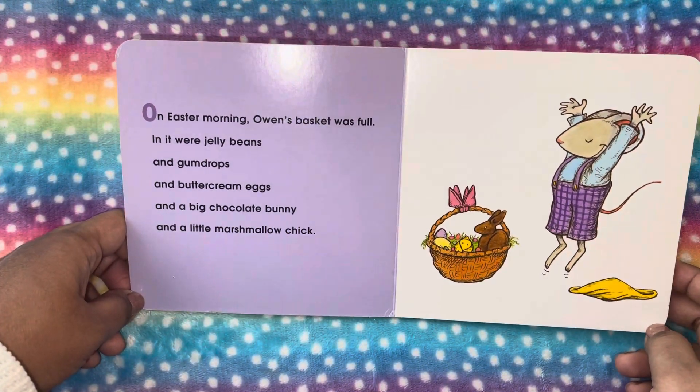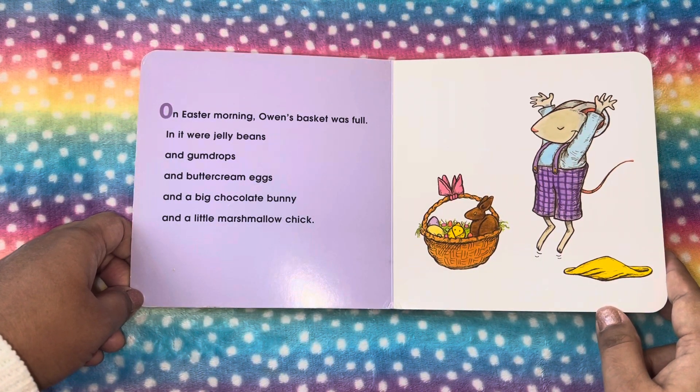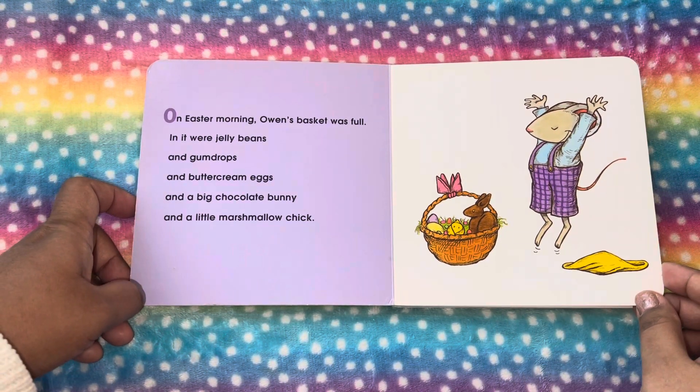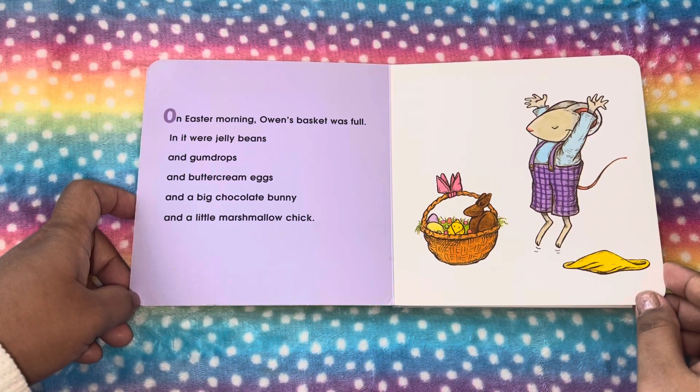On Easter morning, Owen's basket was full. In it were jelly beans, and gumdrops, and buttercream eggs, and a big chocolate bunny. And a little marshmallow chick.